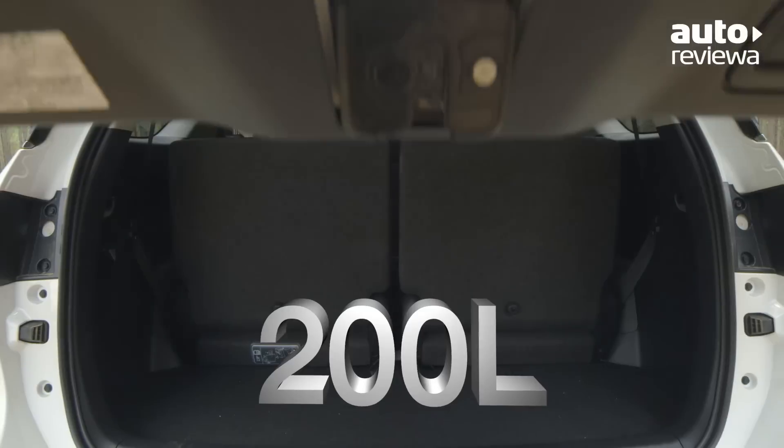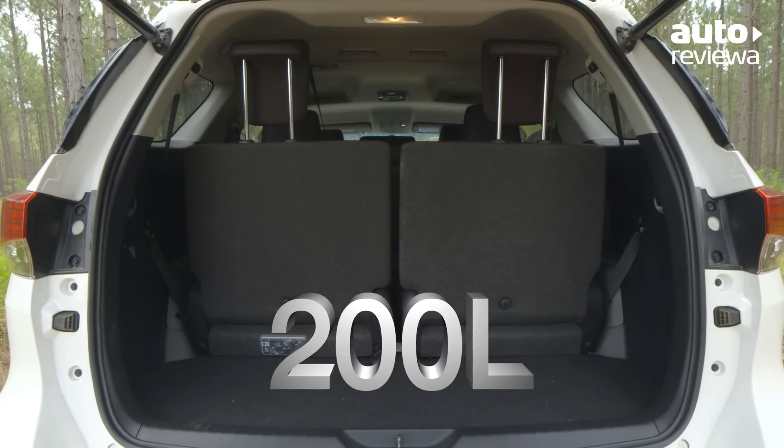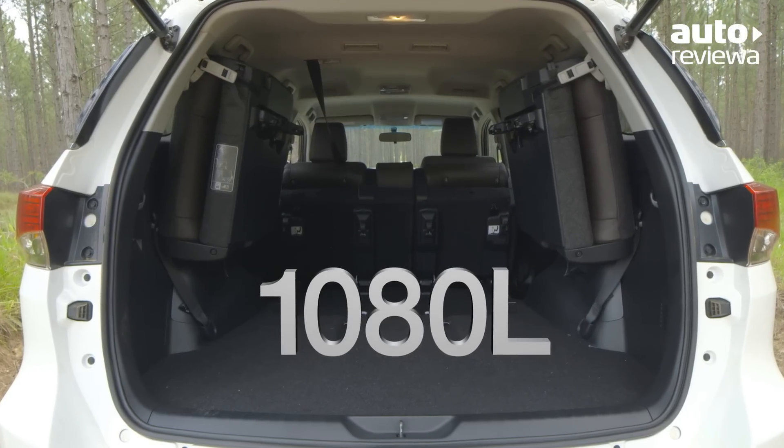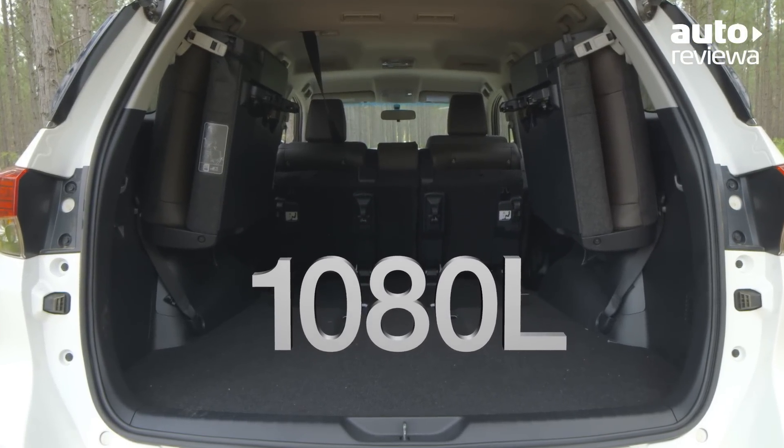In the back, there is 200 litres of cargo space with all seven seats in place, expanding to a massive 1,080 litres with the second and third rows folded flat.